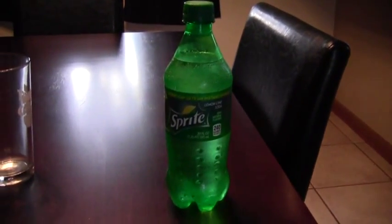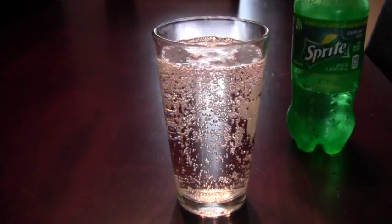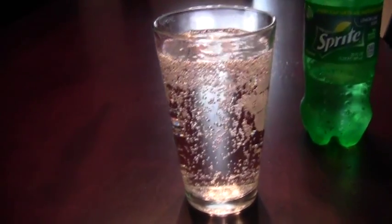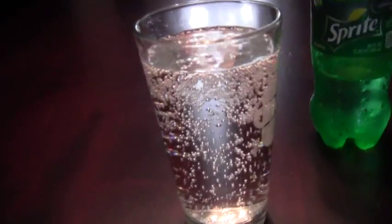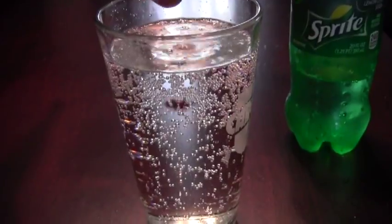This is Sprite and some Sun-Maid raisins which I used to eat when I was little. Alright guys, I got some Sprite in a glass and it's still bubbling, and right now I got a raisin which I'm now going to drop into the Sprite. Are we ready? And go.